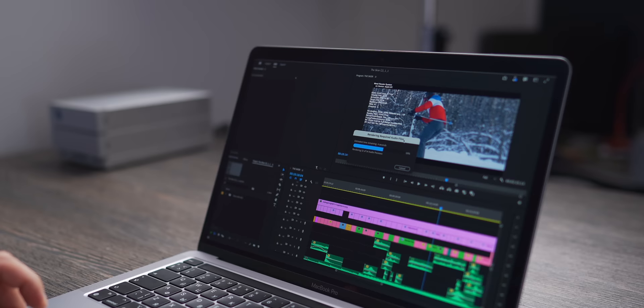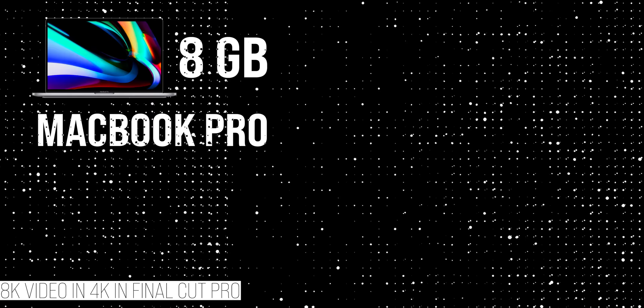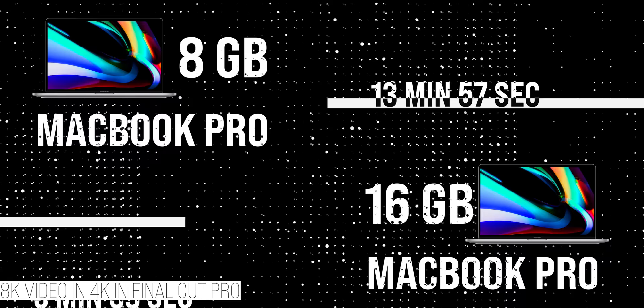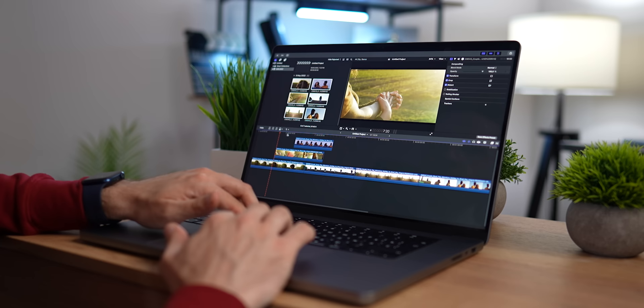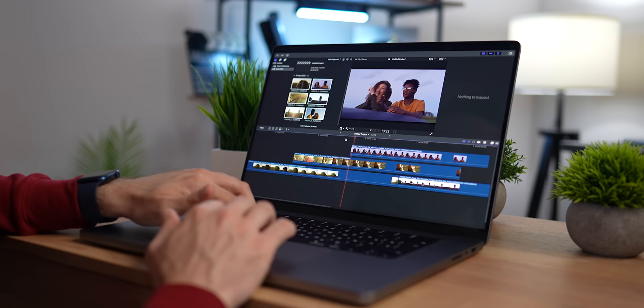But if you're into video editing or planning to do it, then the question is not about seconds but decent minutes. I decided to render out an 8K video in 4K in Final Cut Pro, and the results are quite surprising. The 8GB MacBook Pro finished in 13 minutes and 57 seconds, which may not seem too long — you can read a book during this time — but the 16GB MacBook Pro finished in 5 minutes and 59 seconds: two and a half times faster. What if you render out many videos per day and your income depends on it?